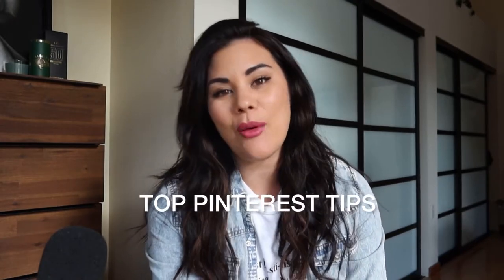Due to popular demand, I am going to be showing you guys my top tips on how I like to get my Pinterest rockin and rolling and how it leads to more conversions, sales, clients, and eyes on your business.